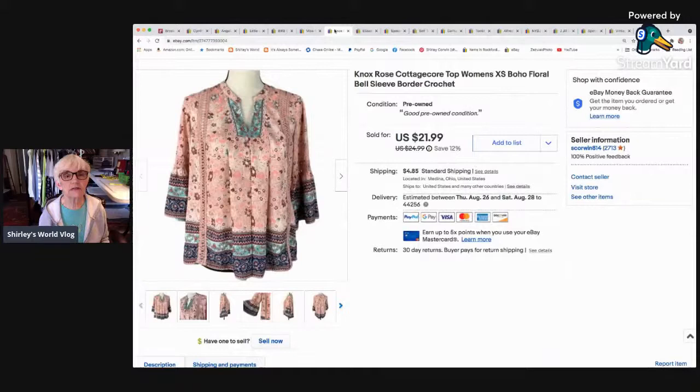Here is a Knox Rose cottagecore top. I had quite a bit of interest — several lowball offers — and then somebody accepted an offer I sent out for $17.77. It sold and went to Elizabeth, New Jersey. It had bell sleeves and open crocheting — a pretty little blouse.